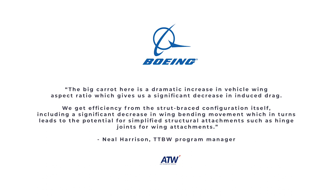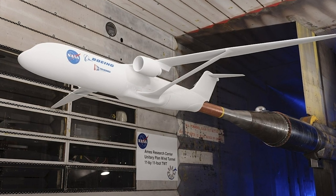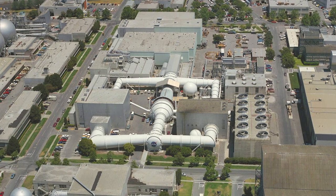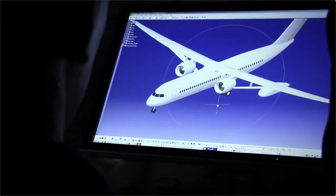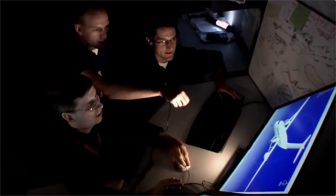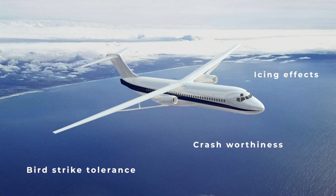High-speed testing has already been undertaken using scale models in the NASA Ames Unitary Plan Wind Tunnel. Lessons learned from this will inform the fifth phase of the project, expected to begin in the second quarter of 2020. With any groundbreaking redesign of the way we think of aircraft, there will be extensive certification challenges to overcome. Boeing noted that it will need to consider issues such as tolerance to bird strikes, crashworthiness, and icing effects, among others, in future evaluations of the concept.